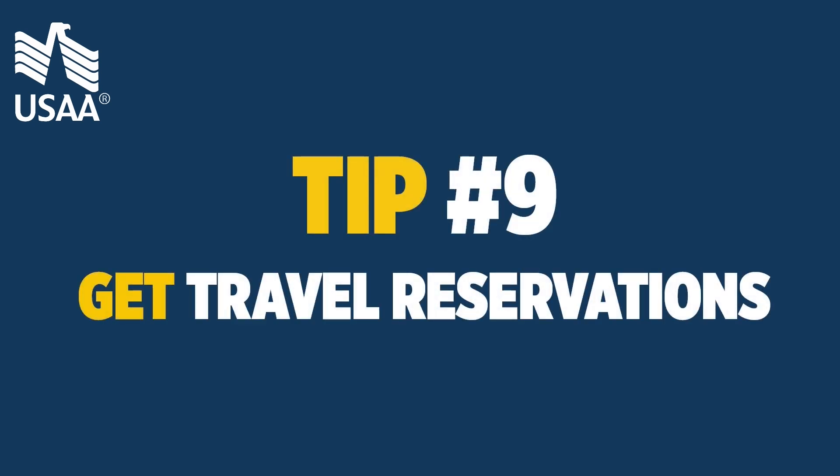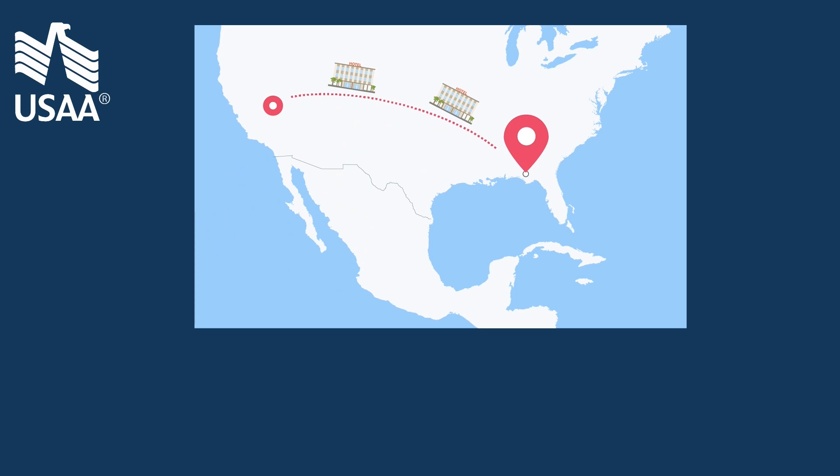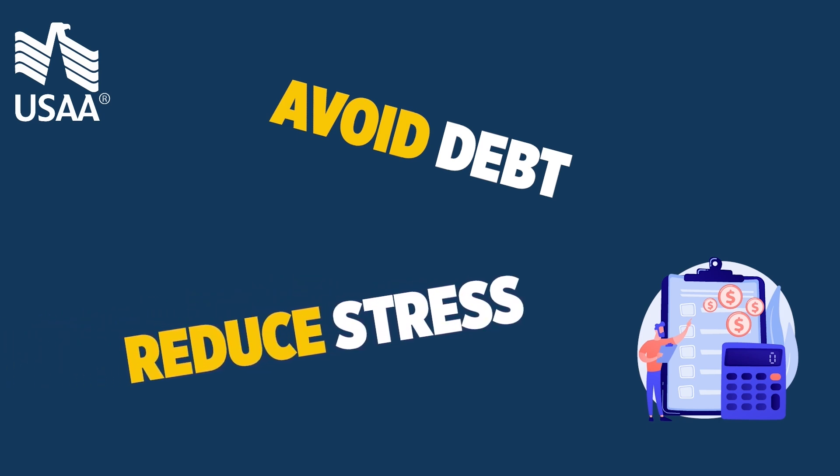Tip 9: get travel reservations. Plan your travel months in advance and pre-book hotels that fit within the military's lodging allotment. This will help you avoid getting into debt and reduce the stress of trying to find a last-minute hotel.